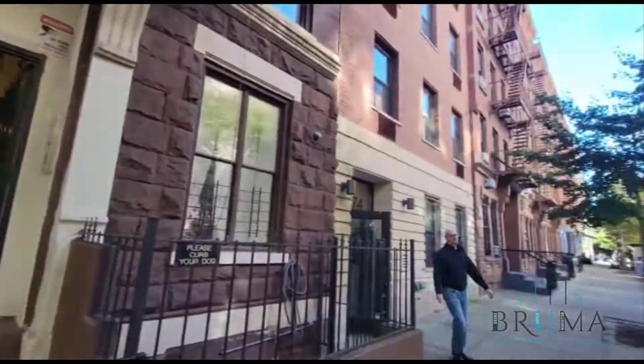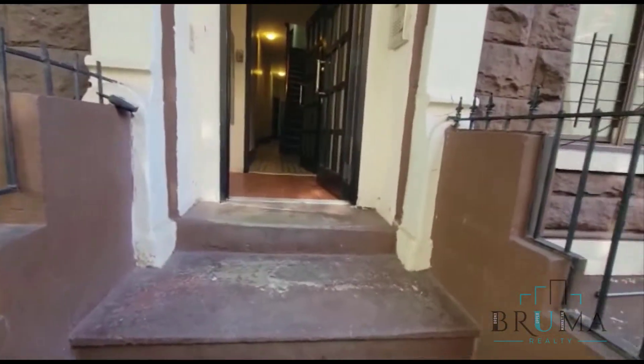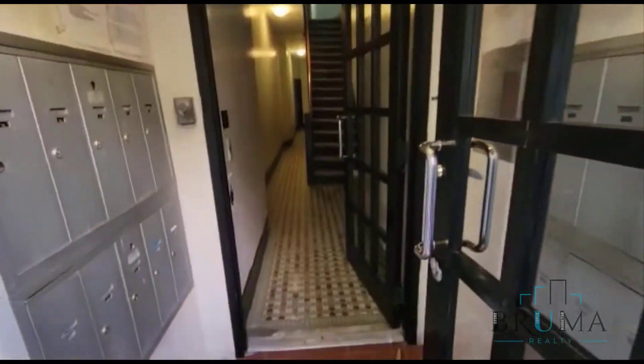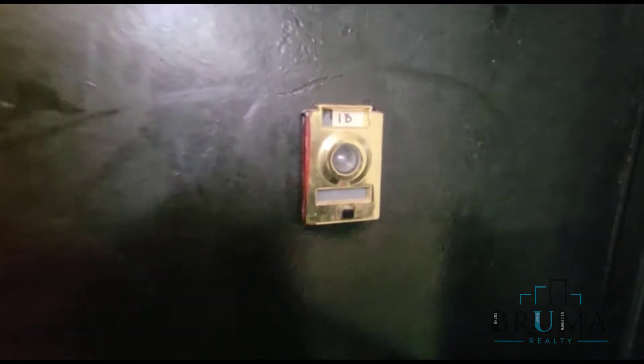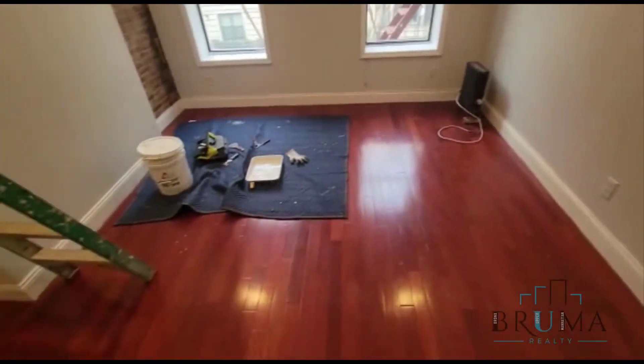272 West 117th, apartment 1B. This is a beautiful studio apartment on the second floor of a walk-up building.